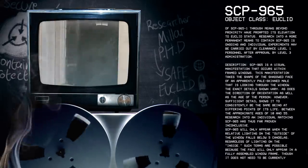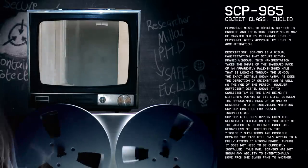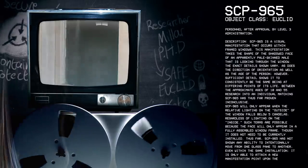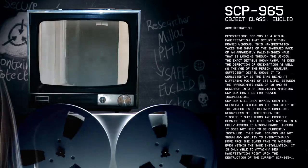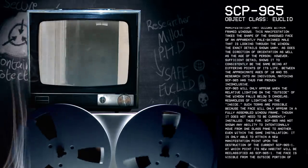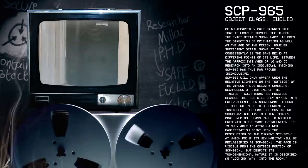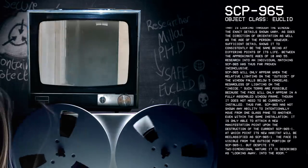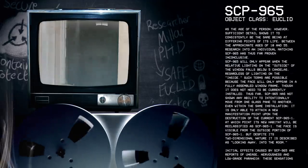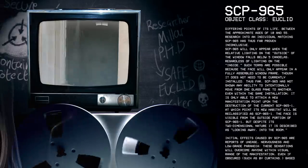Description. SCP-965 is a visual manifestation that occurs within framed windows. This manifestation takes the shape of a shadowed face of an apparently pale-skinned male that is looking through the window. The exact details shown vary, as does the direction of orientation as well as the age of the person. However, sufficient detail shows it to consistently be the same being at differing points in its life, between the approximate ages of 10 and 55. Research into an individual matching SCP-965 has thus far proven inconclusive. SCP-965 will only appear when the relative lighting on the outside of the window falls below five candles, regardless of lighting on the inside.